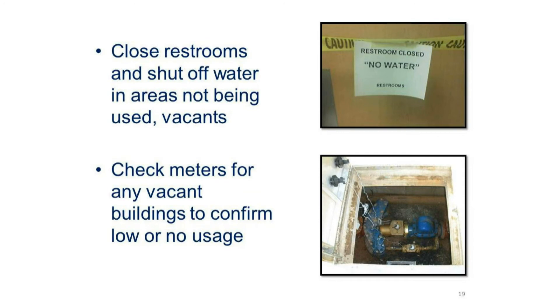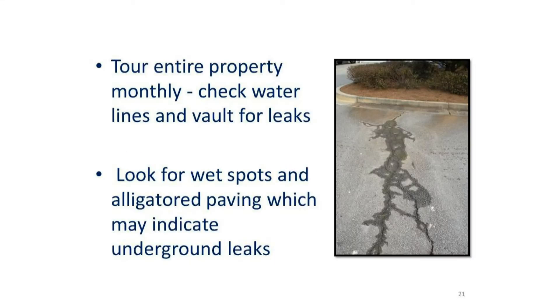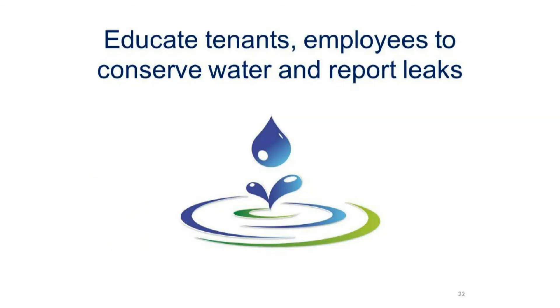Check meters for any vacant buildings to confirm low or no usage. Be sure to winterize outdoor spigots and pipes in unheated areas to prevent freezing and leaking. Tour the entire property monthly, checking the water lines and the vaults for leaks. Look for wet spots and alligator paving, which may indicate underground leaks.